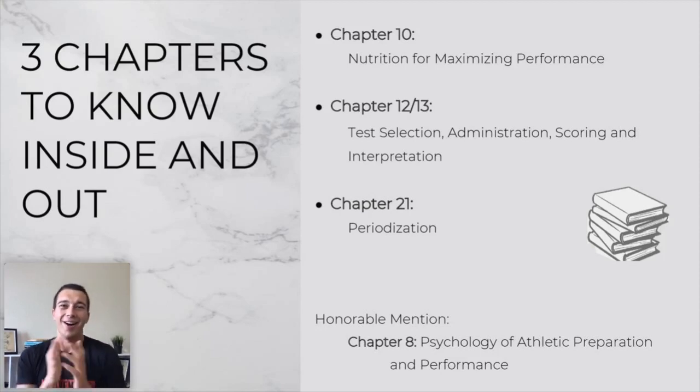Honorable mention goes to the psychology of athletic preparation and performance. This gets an honorable mention because it's significantly increasing in importance. Although some details aren't as commonly tested, you can expect a meaningful number of questions on sports psychology — and they're difficult questions. The number of questions is increasing, especially in 2020 and beyond. If you're taking the exam in 2020 or 2021, really hammer down those sports psychology concepts.